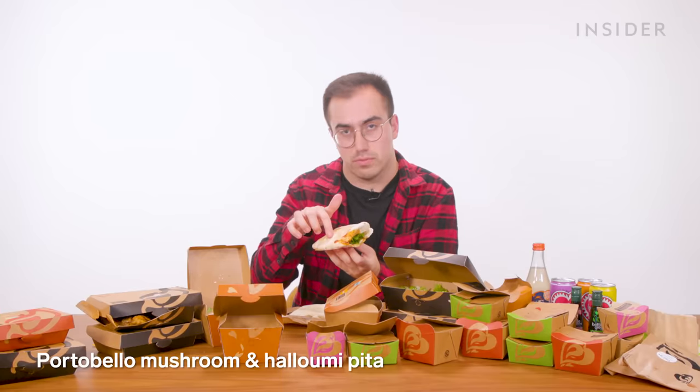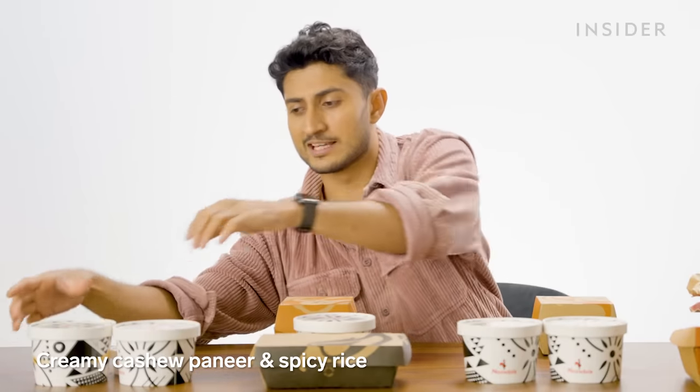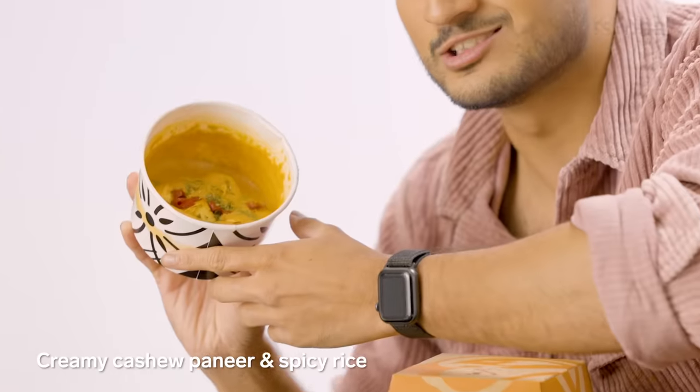Pretty much every fast food restaurant here in India serves vegetarian food because a huge percentage of the country is vegetarian. Having said that, Nando's actually had quite a few non-vegetarian options, which is very cool to see. So let's go through the vegetarian food, starting with creamy cashew paneer and spicy rice — the same dish as creamy cashew chicken, except they've replaced it with chunks of cottage cheese. It's really nice, and it's soft paneer at a fast food chain — unheard of.